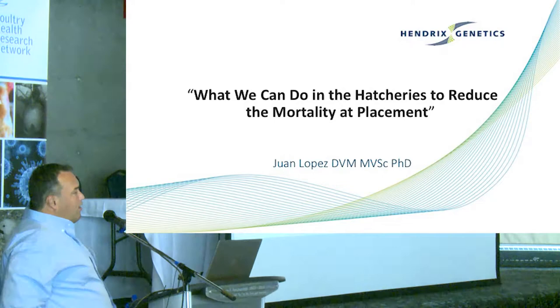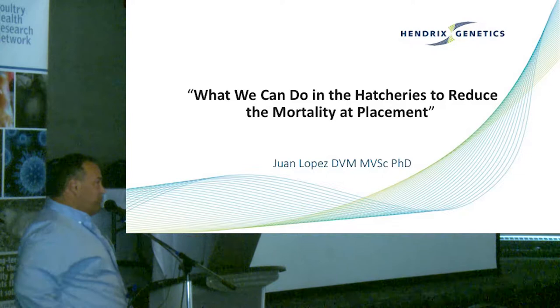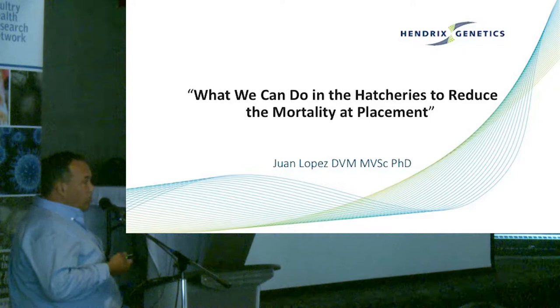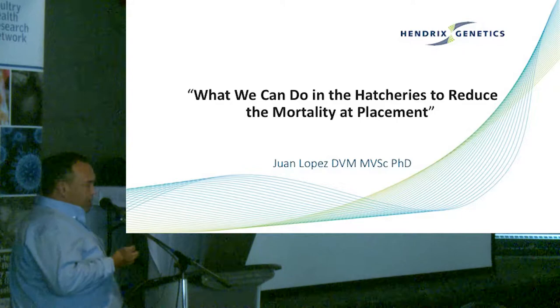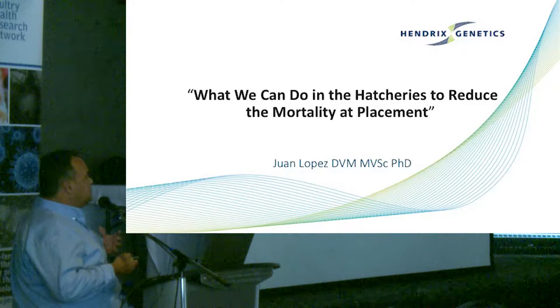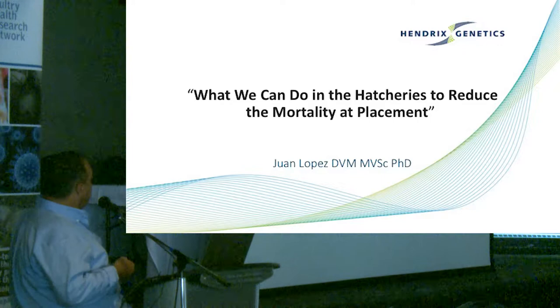Hello everybody. What I want to talk today is about the role that hatcheries have in seven-day mortality. There are some areas in the hatchery that if we do a correct job, we can reduce the seven-day mortality. In turkeys and broilers, the seven-day mortality can be dramatic. In layers, as the doctor said before, they are more flexible — they eat more and try to find feed, which compensates sometimes for poor management in the farm or hatchery.